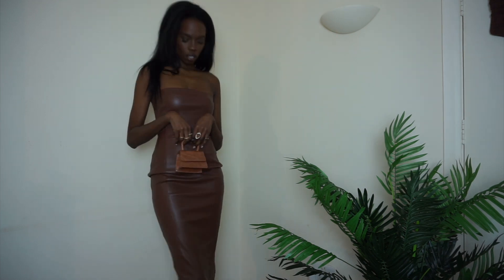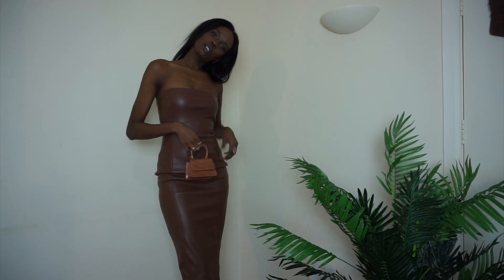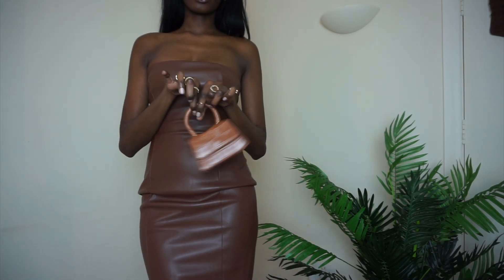How cute is this outfit? More micro bags and less microaggressions, guys. This is so cute. The dress is from Meshki; this one is from Naked Fashion.